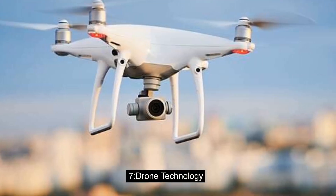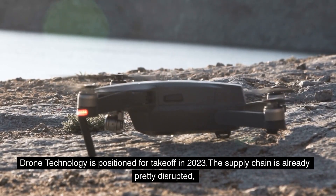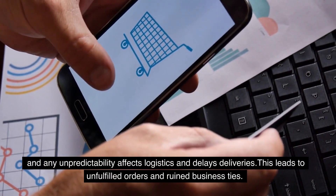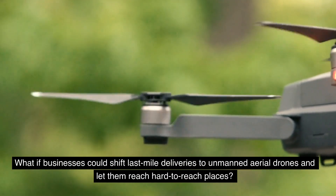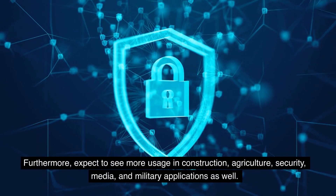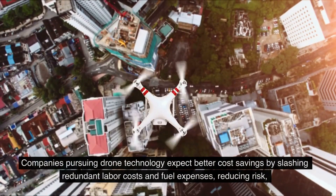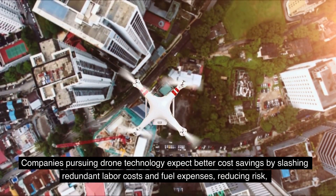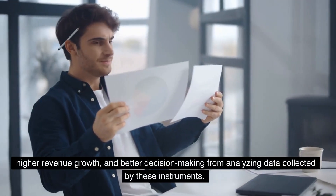7. Drone Technology. Drone technology is positioned for takeoff in 2023. The supply chain is already pretty disrupted, and any unpredictability affects logistics and delays deliveries, leading to unfulfilled orders and ruined business ties. What if businesses could shift last-mile deliveries to unmanned aerial drones and let them reach hard-to-reach places? Expect to see more usage in construction, agriculture, security, media, and military applications. Companies pursuing drone technology expect better cost savings by slashing redundant labor costs and fuel expenses, reducing risk, higher revenue growth, and better decision-making from analyzing data collected by these instruments.